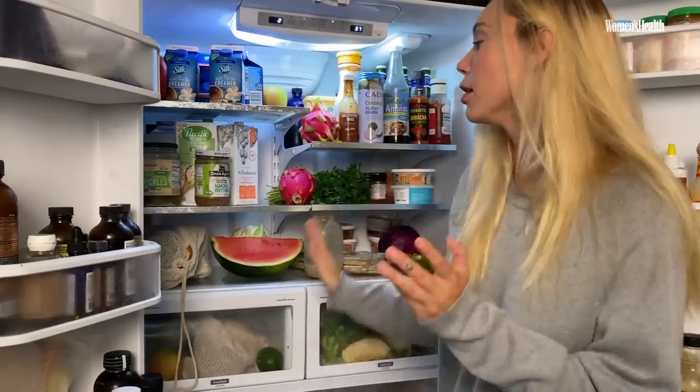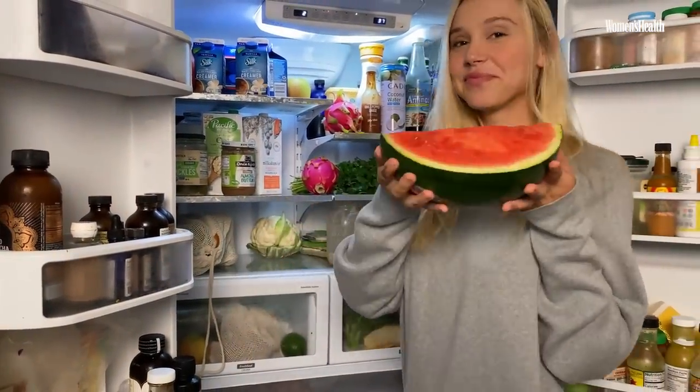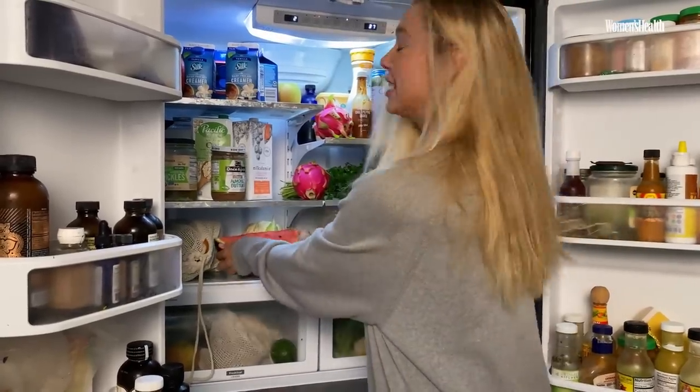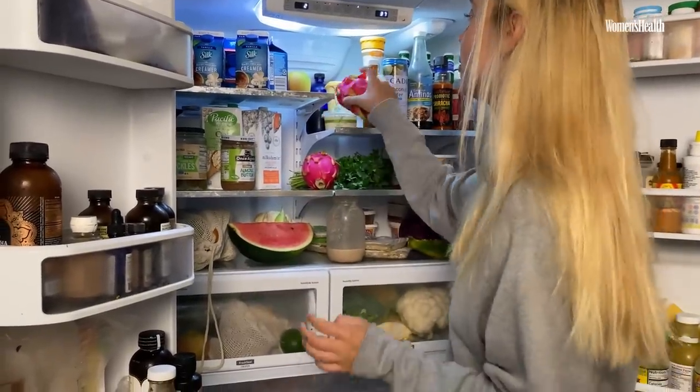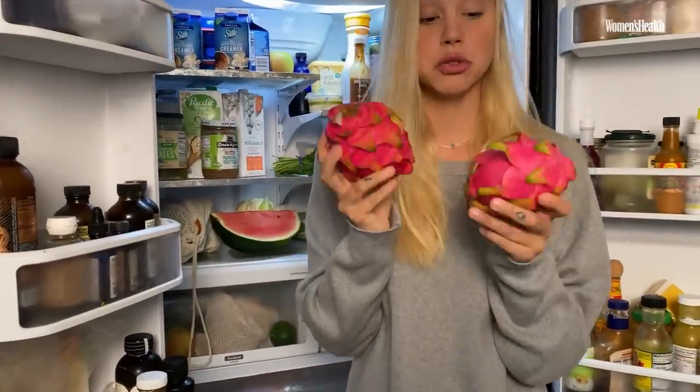Another thing you'll see automatically is fruit. I love fruit so much — it keeps me happy. We have dragon fruit here. If you're wondering what this is, this is dragon fruit. It's beautiful.